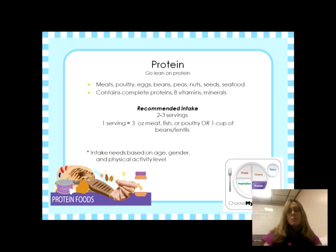Protein foods include meats, poultry, eggs, beans, peas, nuts, seeds, and seafood. They contain complete proteins — meaning all nine essential amino acids — as well as B vitamins and minerals. You want to choose lean cuts of protein, meaning lower fat options.